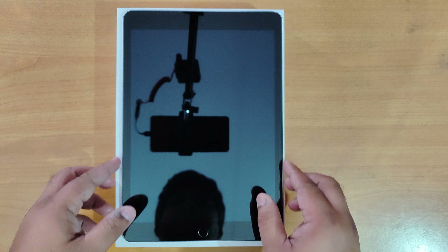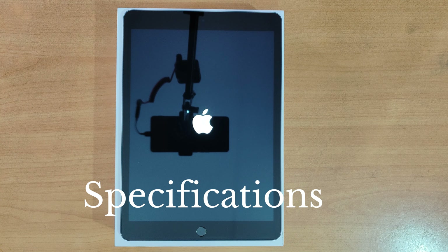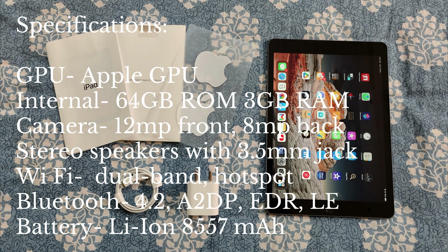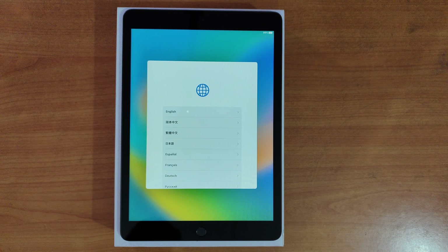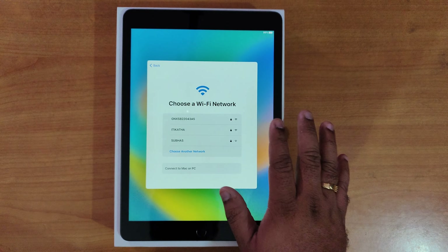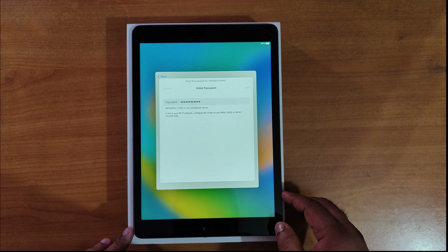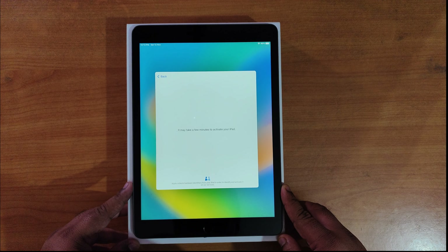Now we're going to power on the iPad using the power button and it's powering on. While it powers on I'll give a short overview of the specifications. It has now powered on and we are setting it up — selecting English, selecting our country, and setting up the language. We're going to set it up manually. To continue I'm going to connect to my Wi-Fi, enter the password, and select join so that it connects.